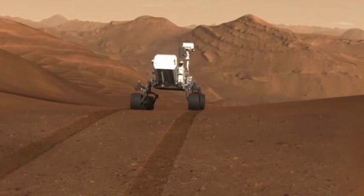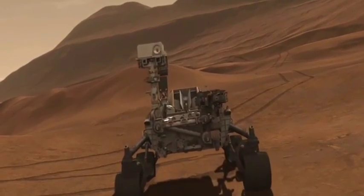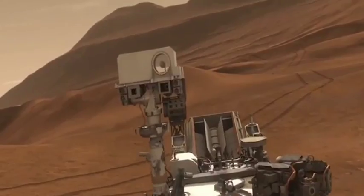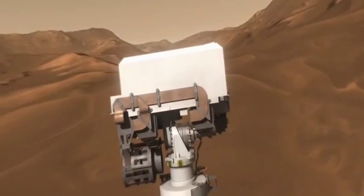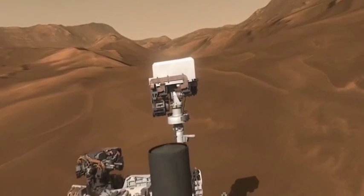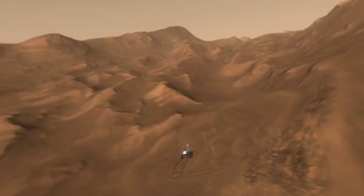Curiosity is just over two weeks into a mission that could last for many, many years. As the rover prepares for its first drive across the expansive Gale Crater, John Gratzinger and his team are prepared to probe the many secrets that surely await them. This is Rod Pyle for Space.com.